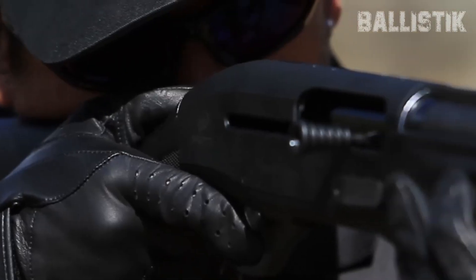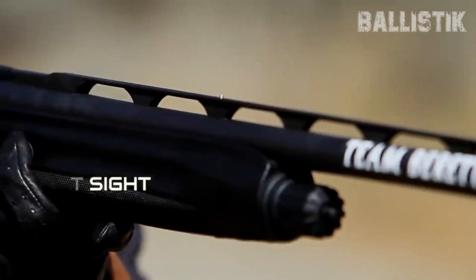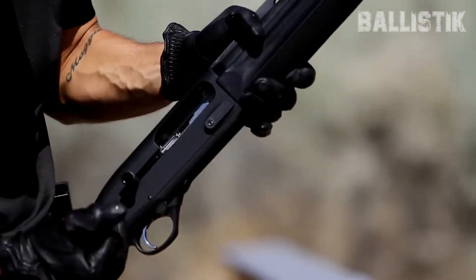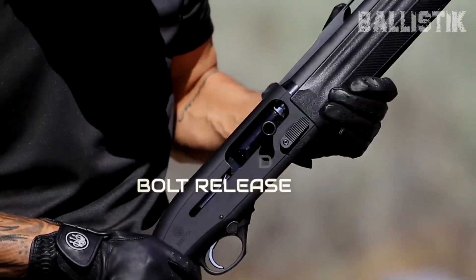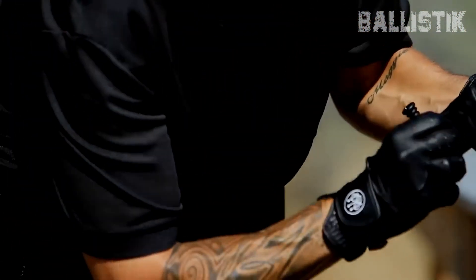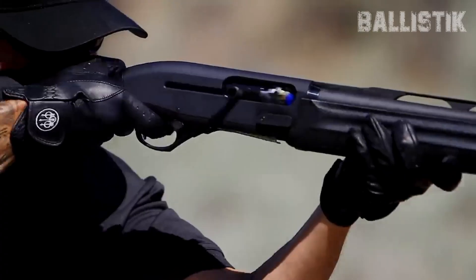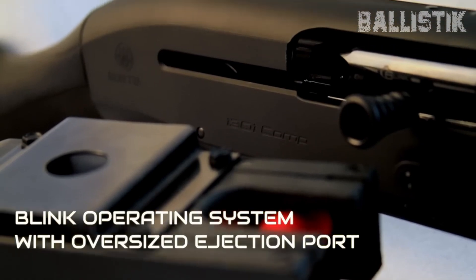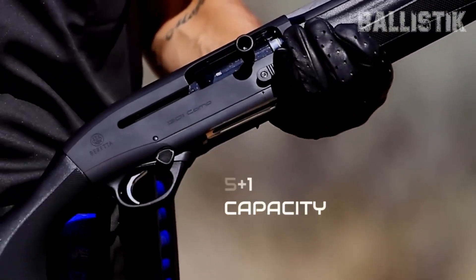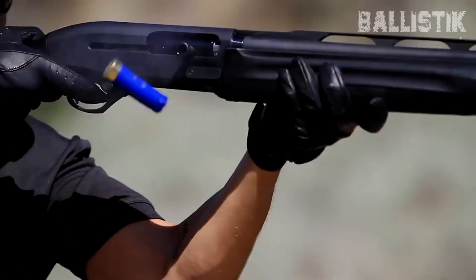It's got this blink gas system that makes it cycle 30% faster than other semi-auto shotguns. What does that mean for you? More shots, faster, when it really counts. Then there's the ergonomics — whether you go for the traditional grip or the tactical pistol grip, this shotgun feels right in your hands. And let's not forget the ghost ring sights; they're standard, but you also get a rail for adding your favorite optic. The 1301 really shines in recoil management. Even with hefty slugs, this gun handles like a dream, soaking up recoil better than you'd expect.